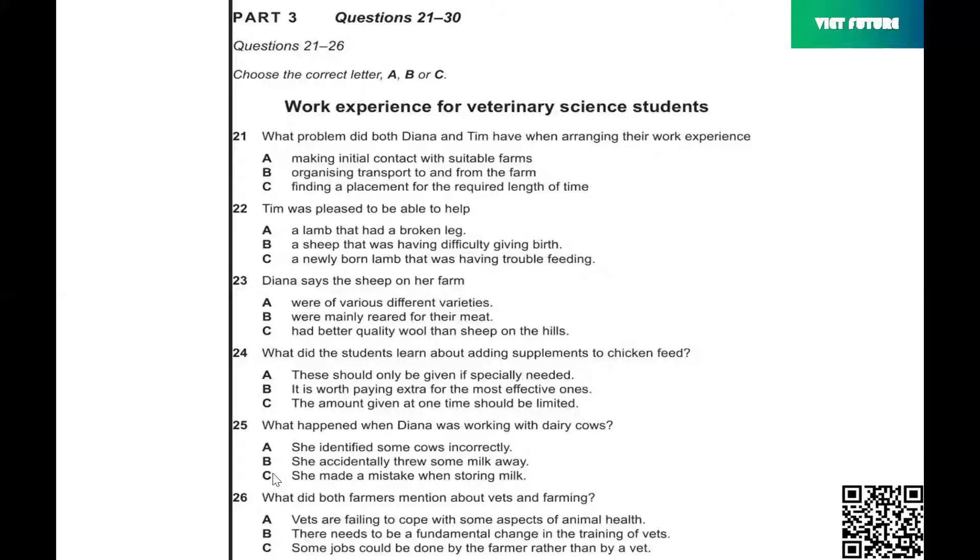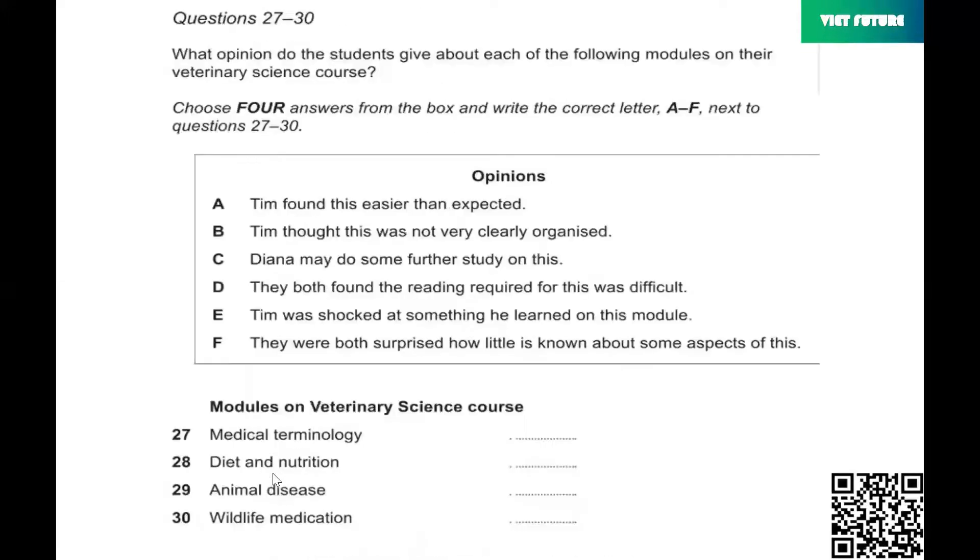I'd read reports that the livestock's health is being affected as farmers are under pressure to increase production. Well, he didn't agree with that, but he said that actually some of the stuff the vets do, like minor operations, he'd be quite capable of doing himself. Yeah, my farmer said the same, but he reckons vet skills are still needed. Before you hear the rest of the conversation, you have some time to look at questions 27 to 30.